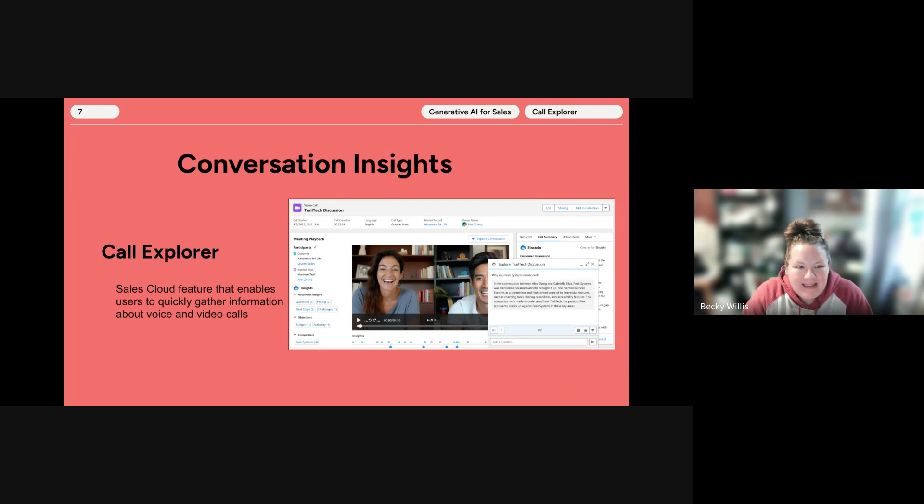Diving into Conversation Insights, this tool is called Call Explorer, powered by Einstein Generative AI. It's designed to enhance the analysis of voice and video call records. It allows users to ask natural language questions about call content and provides insights into areas such as product mentions, deal risks, and outstanding customer concerns. By enabling Call Explorer, sales teams can quickly gather information from all their call transcripts, facilitate more effective follow-ups, and support strategic decision-making. It must be activated in Salesforce setup with appropriate permission sets given to users.